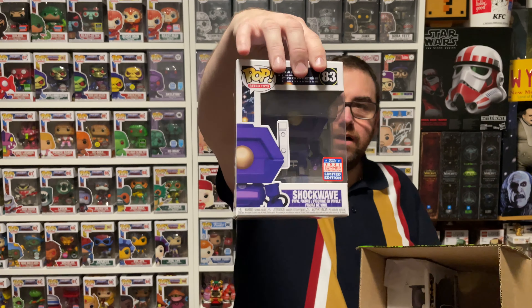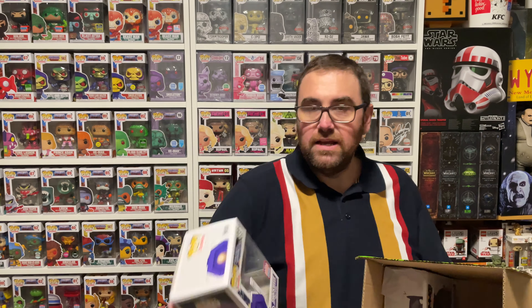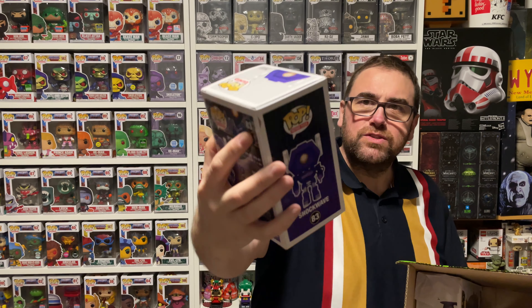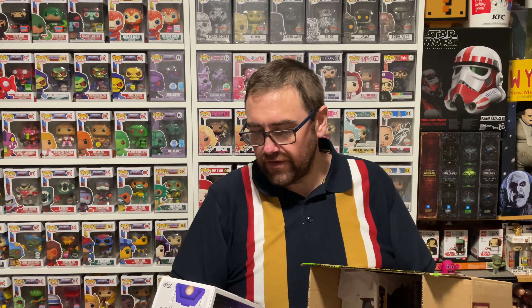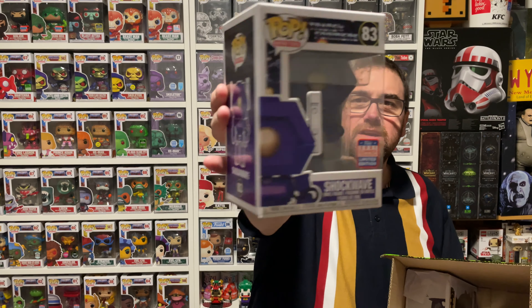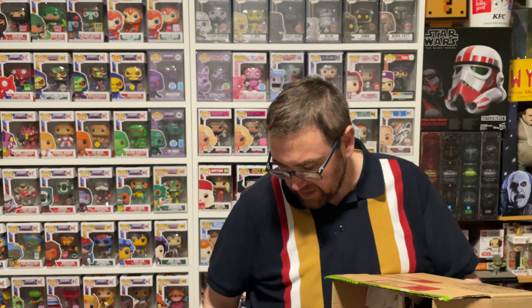Everything else is now cream above the butter. Pop number eight: another one we already have — Shockwave from Transformers. Got to say, another great mould. A fantastic pop. This one was just brilliant. I was so happy when I heard that they released this. The moulding on this is spot on. Fantastic Shockwave pop, box in minty fresh condition. Can't complain about that whatsoever. I've got so many — they've chucked in a lot of duplicates.